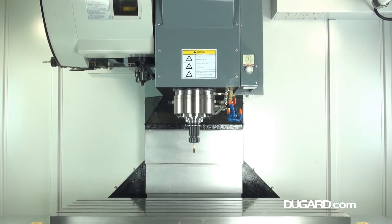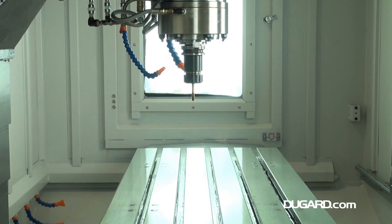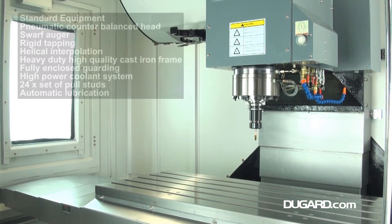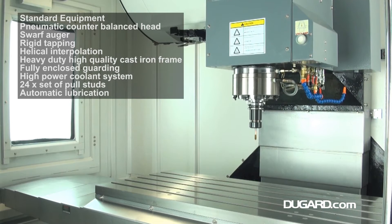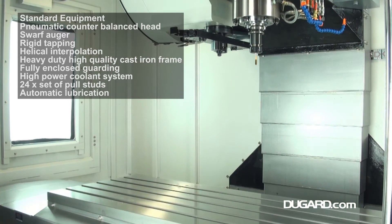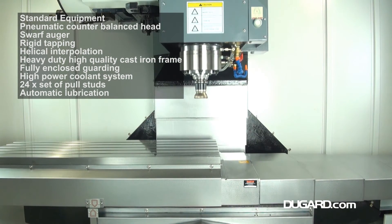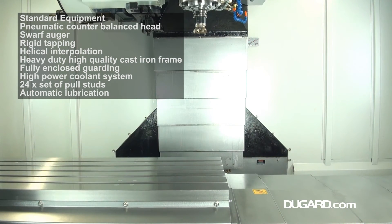The new 1000 XP has a generous 36 station bidirectional twin arm automatic tool changer. The maximum tool diameter is 75mm, tool length is 210mm, tool weight is 7kg and chip to chip tool change time is 2.2 seconds.